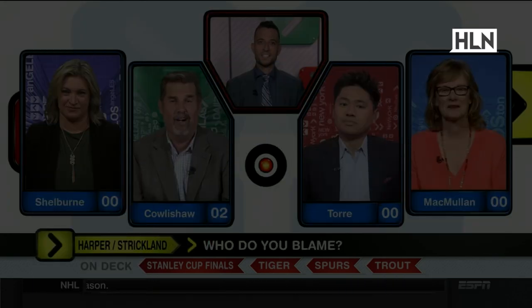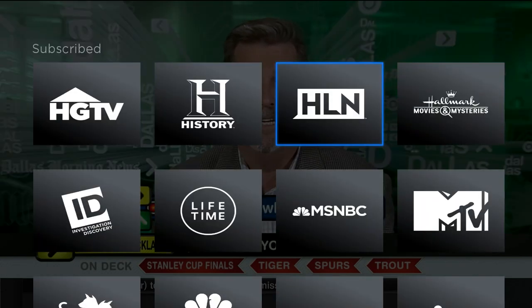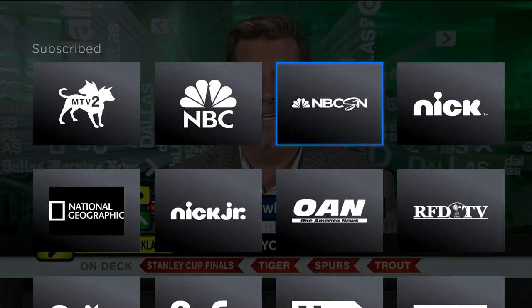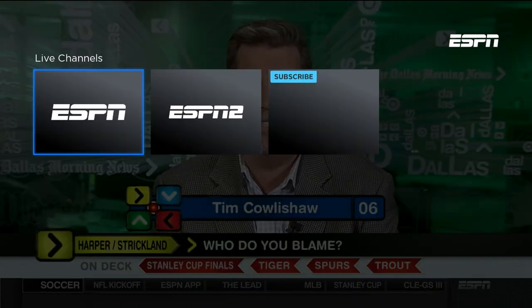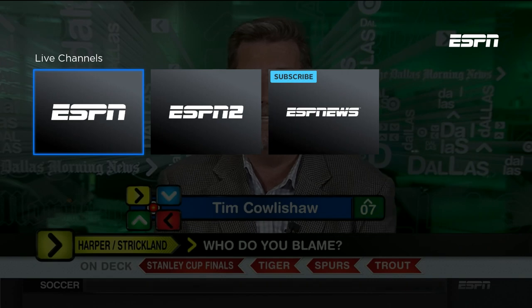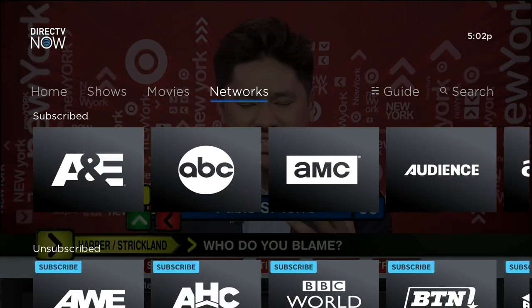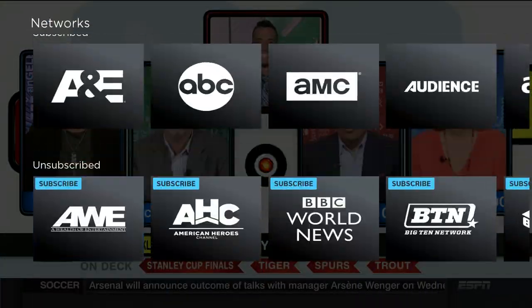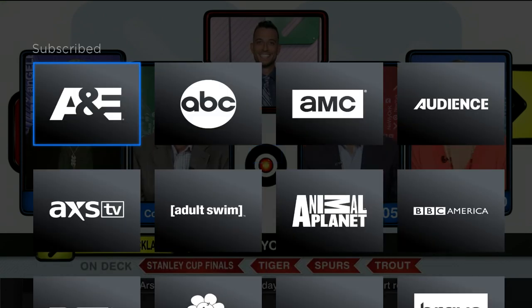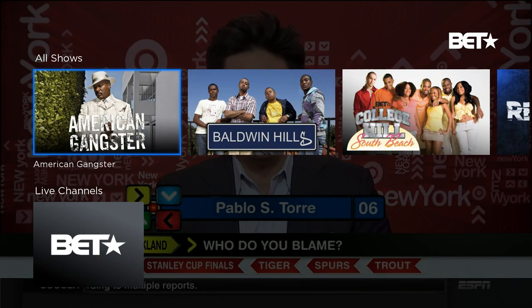Something odd that I noticed, though, is that not every single network works that way. Like headline news — that's a 24-hour news network, fair enough. But ESPN, for instance, has shows, and when you go to ESPN you have the option of live channels, but clicking on it doesn't allow you to pull up the actual menu where you would add shows. I think they could have done us a favor and made it a little more universal, but most channels do allow you to add shows to a watch list.